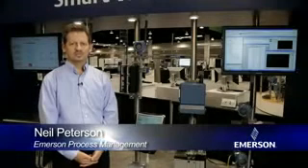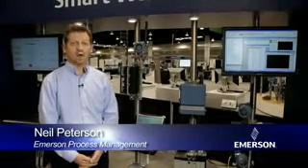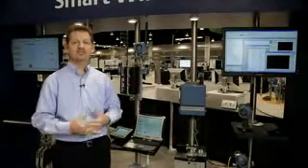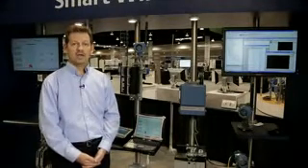Hi, I'm Neil Peterson with Emerson Process Management. I'm the Marketing Manager for Smart Wireless Solutions. The solutions I work on are for the plant wireless Wi-Fi, things like location tracking, safety mustering, wireless video, and mobile worker.